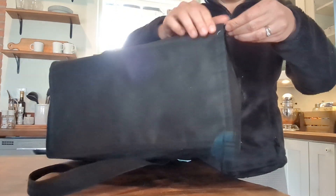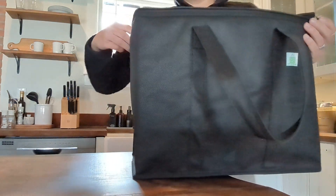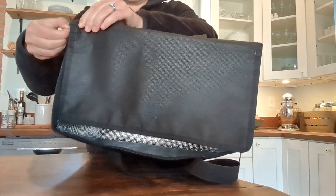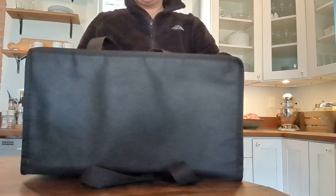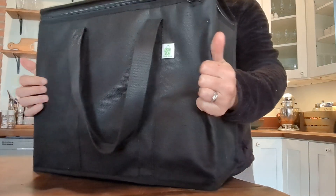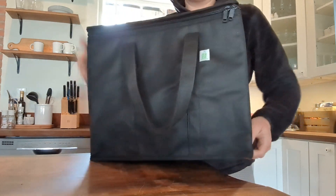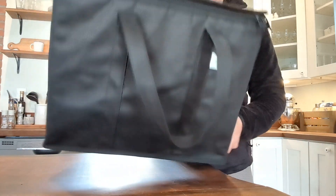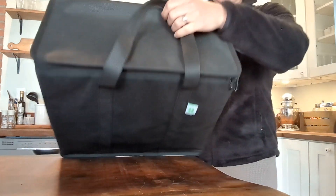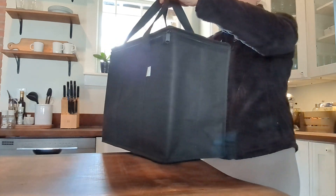This has a zipper that goes around the entire top portion. There are actually two zippers, so you can approach this from both sides, and these are super heavy-duty. They're made of a canvas product. They're foldable, so I actually stack these and put all of my other grocery bags in here, and it has two great handles that make carrying all of this really easy.